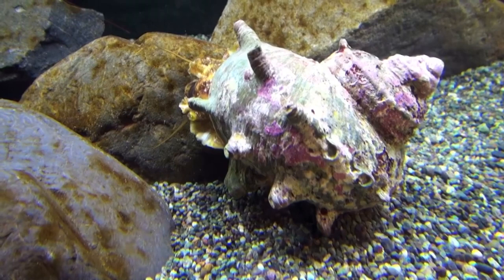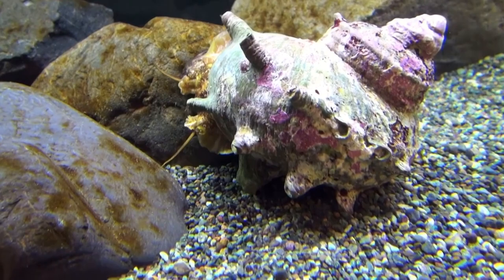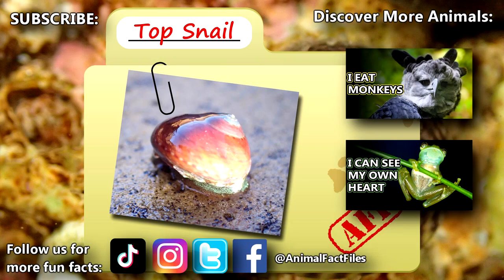For more facts on top snails, check out the links below. Give a thumbs up if you learned something new today. Thank you for watching Animal Fact Files.